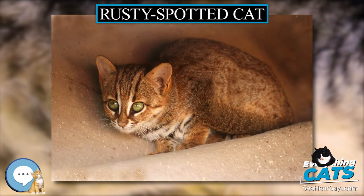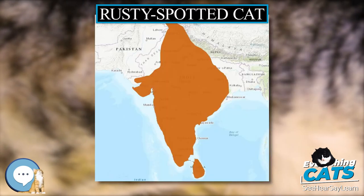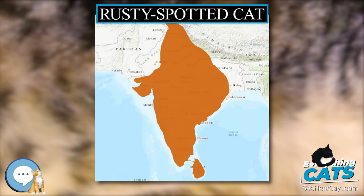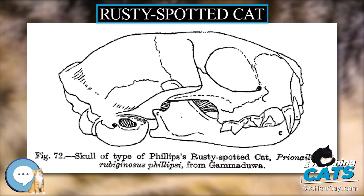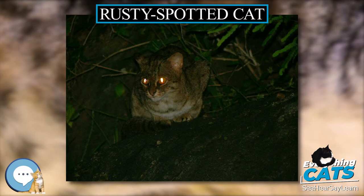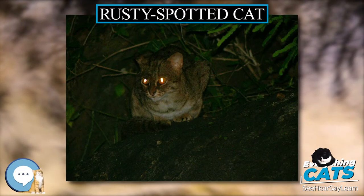In Sri Lanka, there are few records from montane and lowland rainforest. There are two distinct populations — one in the dry zone and the other in the wet zone. In 2016, it was recorded for the first time in Horton Plains National Park at altitudes of 2,084 to 2,162 meters.